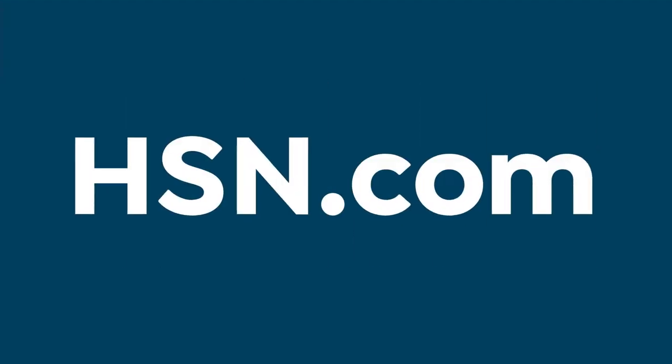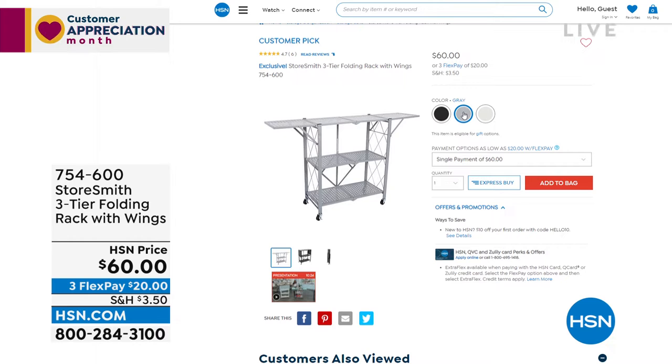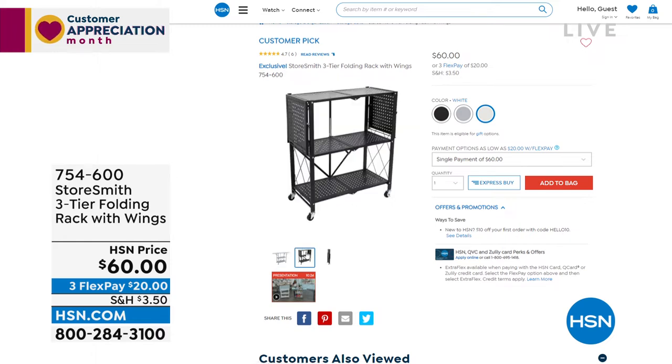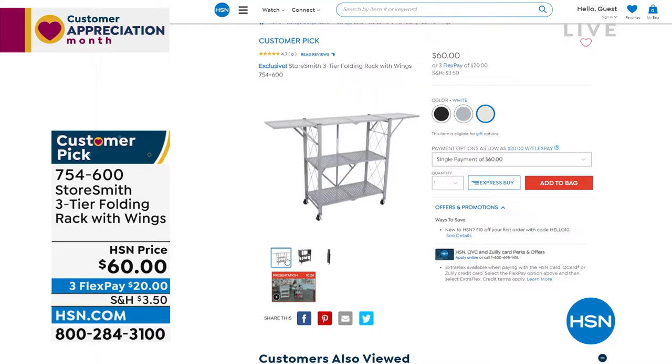Heads up on what's coming at the end of the hour: the three-tier folding rack with wings that extend the space when you need more room. Think of the laundry room or a nursery. When you're not using it, it folds right up — that's also how it arrives. No assembly: it folds open, you clip a clip in the back, throw on the wheels if you want, and you have all this extra space wherever and whenever you need it.